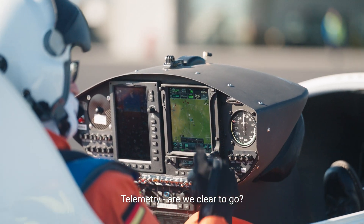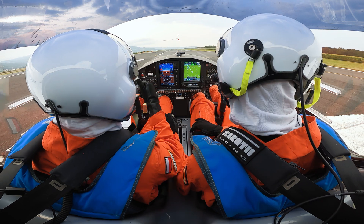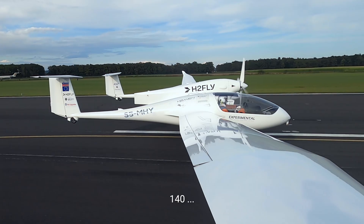All right, we're here to go. Clear for takeoff. 120, 130, 130, 138, 140 — climb.